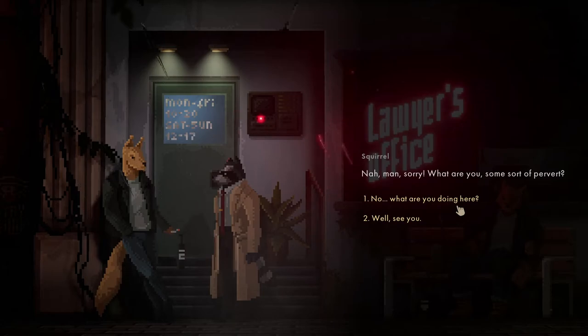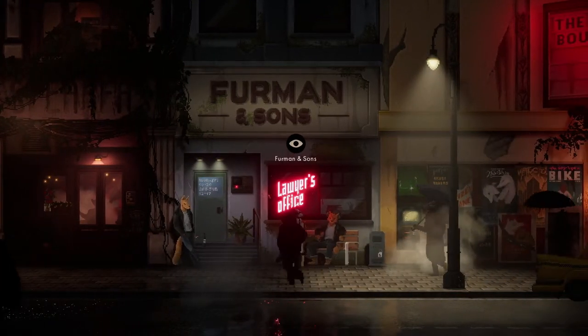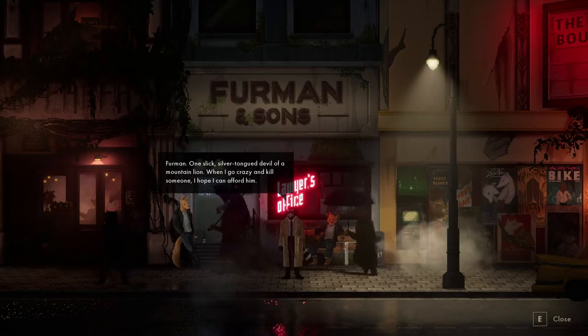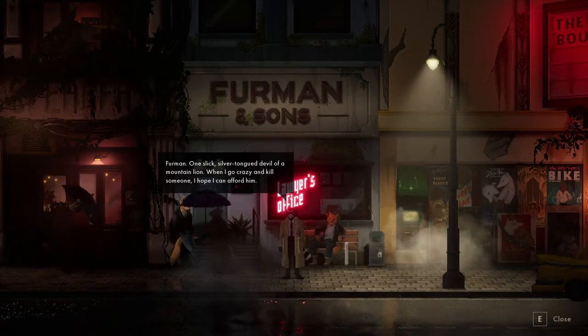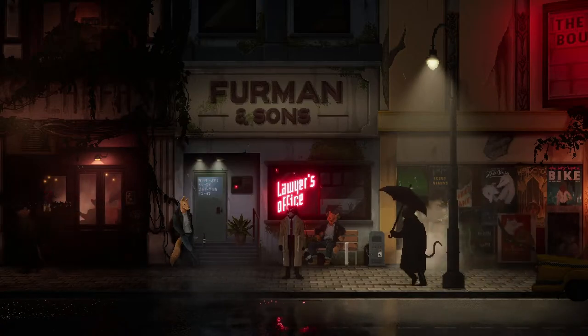Sorry, are you some kind of pervert? Let's not talk to him too much. This is a lawyer's office - Furman and Sons. One slick silver-tongued devil of a mountain lion - when I go crazy and kill someone, I hope I can afford him.